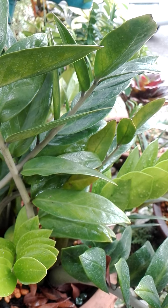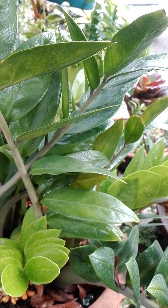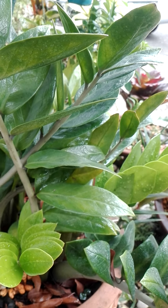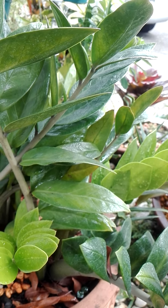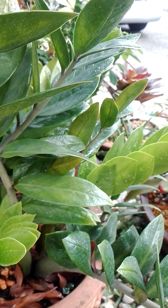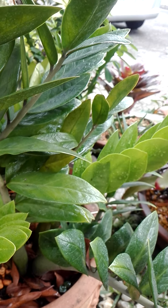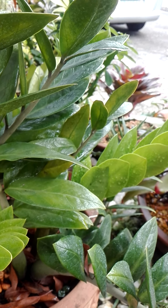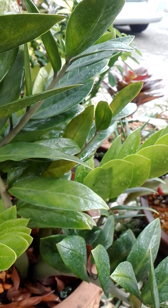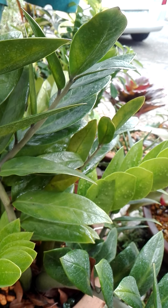Overwatering may destroy this plant; erring on the side of dryness is preferable to risking tuber rot. Do not use leaf shiners. A quarter or eighth strength liquid fertilizer such as fish emulsion or worm cast liquid may be used once a month during the warmest period for potted specimens. Bright indirect light is best, although it will tolerate light levels as low as 270 lux (35 foot-candles), equivalent to the light 76 cm away from a 100-watt incandescent light bulb.